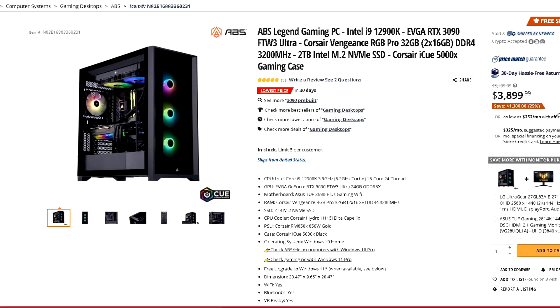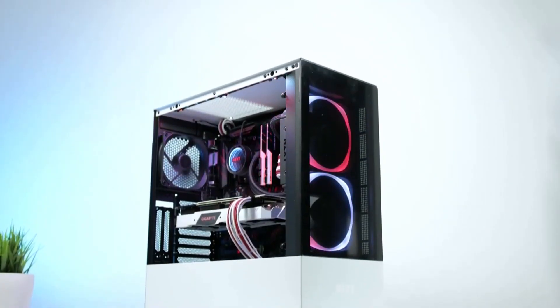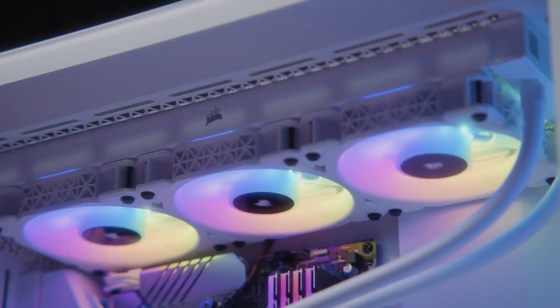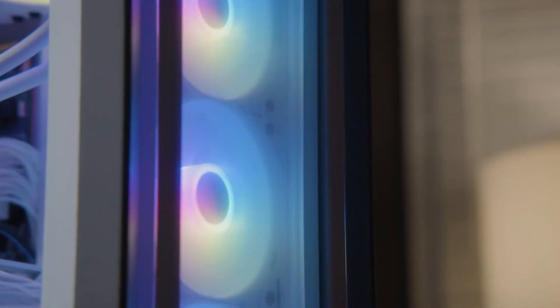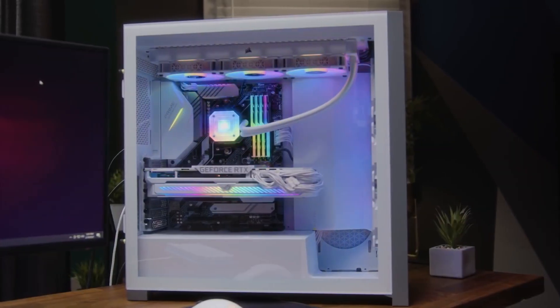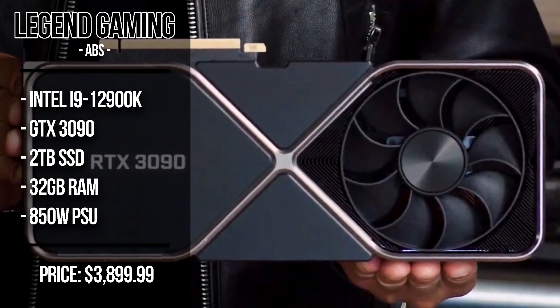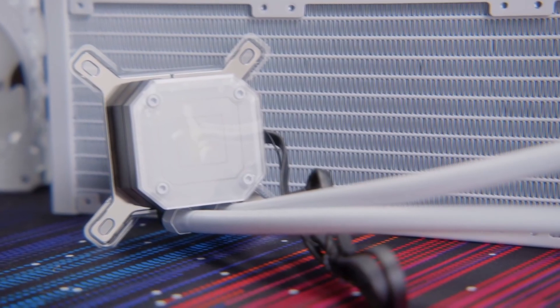The last one is a really pricey gaming desktop, but it's on a 25% discount saving you $1,300. We're talking about the ABS Legend Gaming Desktop at $3,900. This is for people who need serious performance — say, software engineers or heavy 3D rendering work who also want to play the highest-end games at 4K. You get the i9-12900K, RTX 3090, 32GB of RAM, and 2TB M.2 NVMe SSD in a great case.